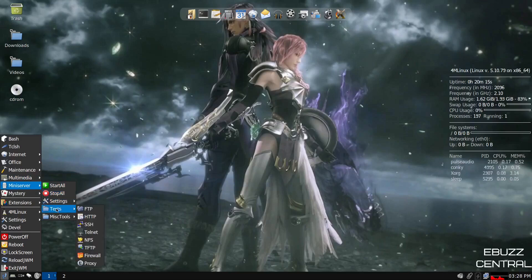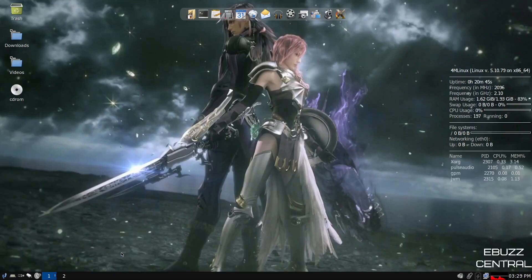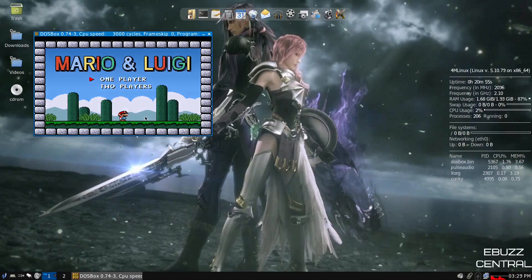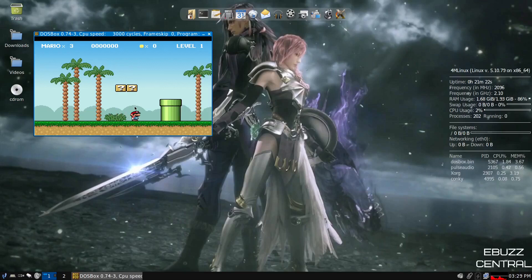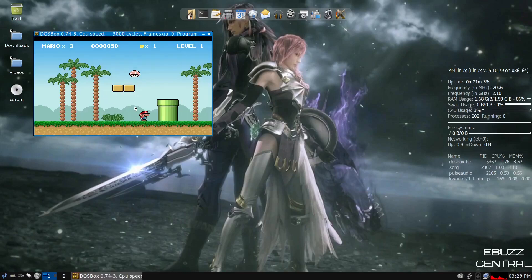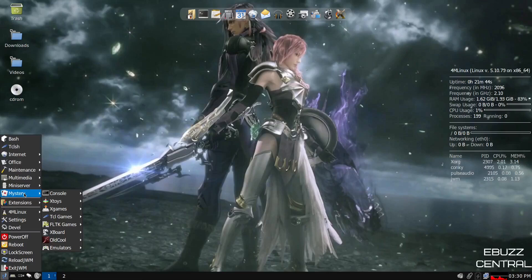Under mystery, you've got console games: Pac-Man, Snake; X-Toys and X-Games: Asteroids, Frogger, Space Invaders — quite a few older-looking games. Under emulators, you've got DOSBox. Let's try Mario — click start, no save, one player. I don't know the controls, but it works. There are games installed out of the box. There's a mushroom and he gets bigger — though there's no sound. You'd have to play around with it, but games are there if that's something you're into.